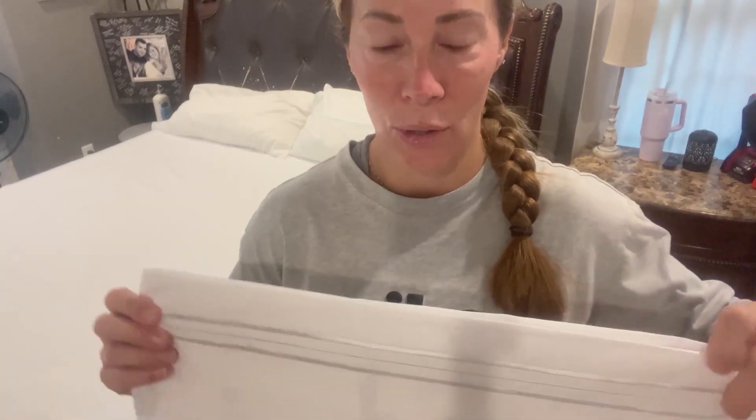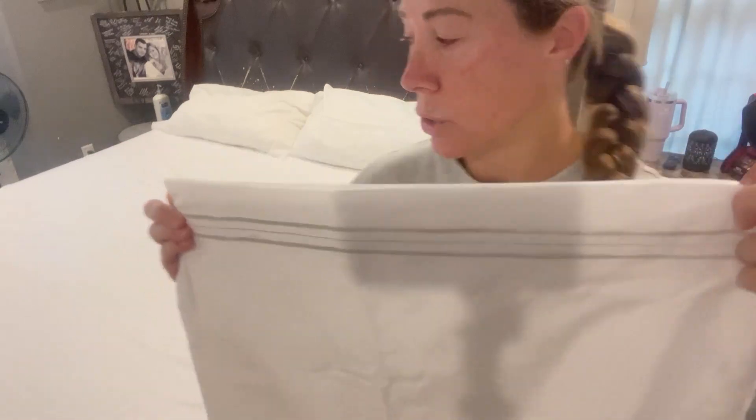I have two pillows. It does come with four pillowcases, but my bedspread is a different color, so I like to accent those colors with another pillow. But I do want to show you what these pillowcases look like.